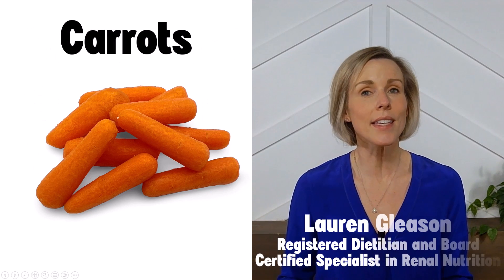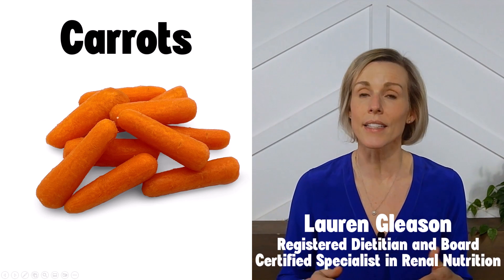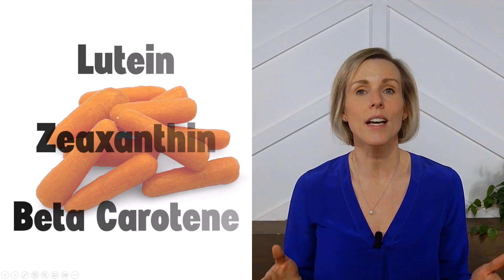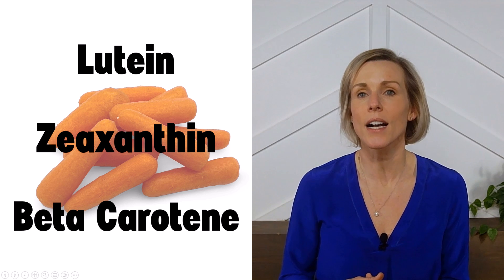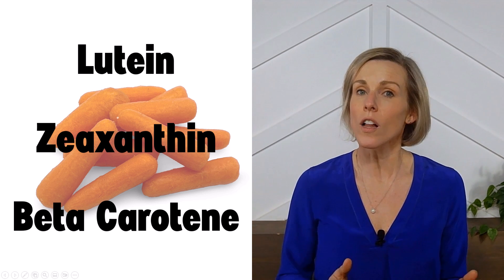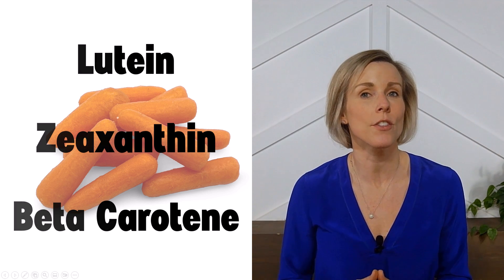Eating enough fruits and vegetables is a key component of a kidney-friendly diet, and carrots are a popular vegetable to include. Carrots contain a number of beneficial vitamins and antioxidants, such as lutein, zeaxanthin, and beta-carotene, all of which are especially beneficial to your eye health.